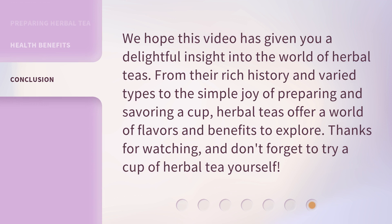We hope this video has given you a delightful insight into the world of herbal teas. From their rich history and varied types to the simple joy of preparing and savoring a cup, herbal teas offer a world of flavors and benefits to explore. Thanks for watching, and don't forget to try a cup of herbal tea yourself.